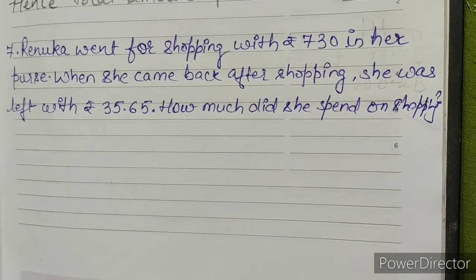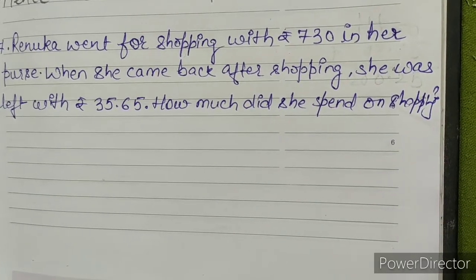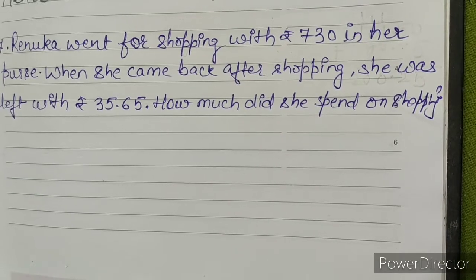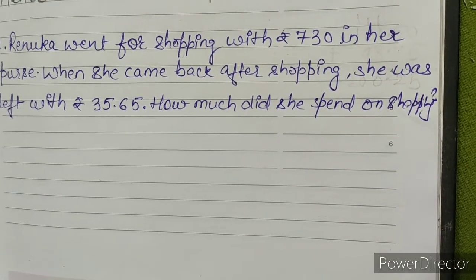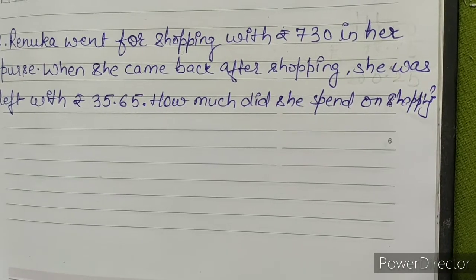Question Number 7: Renuka went for shopping with rupees 730 in her purse. When she came back after shopping, she was left with rupees 35.65. How much did she spend on shopping?